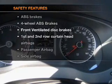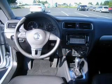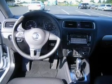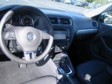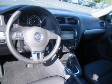And for your peace of mind, the following safety equipment is included: front ventilator disc brakes, curtain head airbags, passenger airbag, side airbag, traction control, stability control, and daytime running lights.